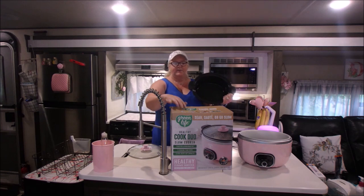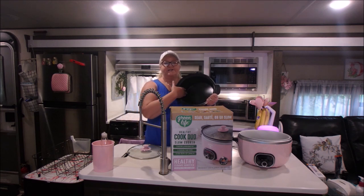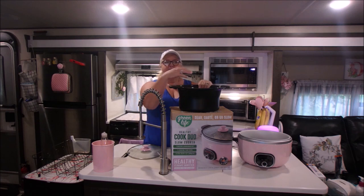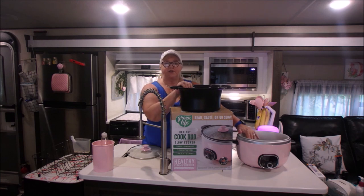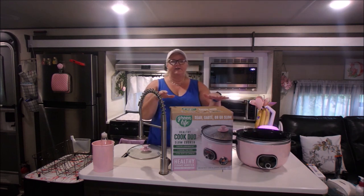I'll give you a close-up of all the information, and you can also check on Amazon — I'm going to put the link below. It's got a nonstick coating and it can be used on your stove. I've had a couple of recipes this week where I had to cook the hamburger or ground turkey first before putting everything in the slow cooker. And if you're going to do a roast and want to sear it, you don't have to dirty up a pan — you do it right in here and then put it in the slow cooker to finish.